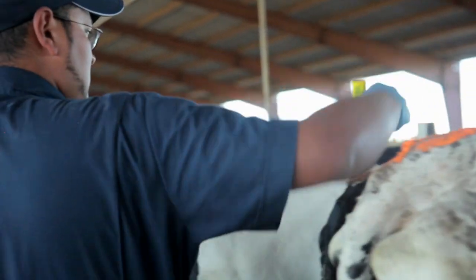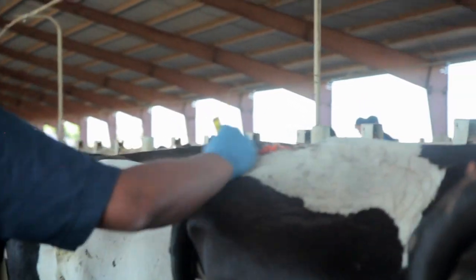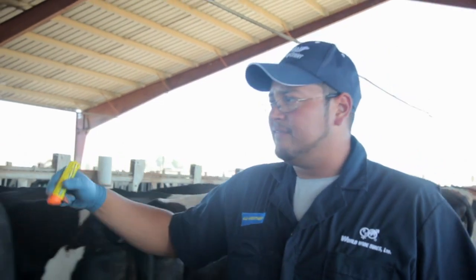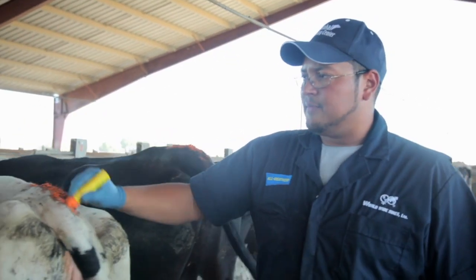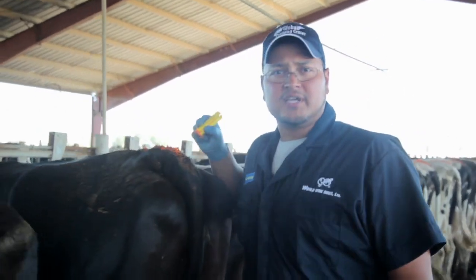Right now we're in a 250-cow pen on a 3,000-cow dairy, and we're in the process of heat detecting. As I'm walking, I'm looking at the chalk for any difference in color and consistency from the other cows in the pen. I'm touching up the tail chalk on my definite no's, looking for my definite yes's, but most importantly, I'm hunting for my suspicious cows.